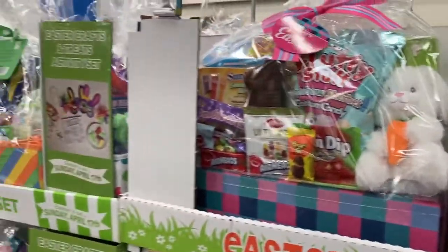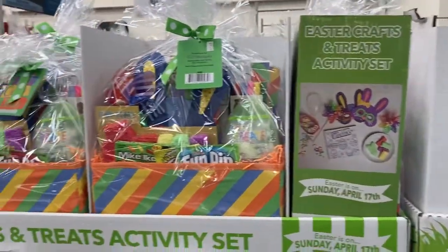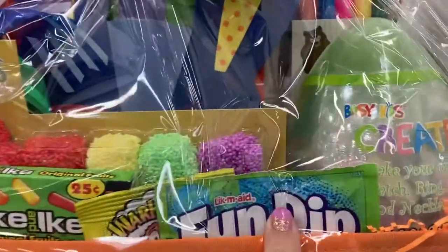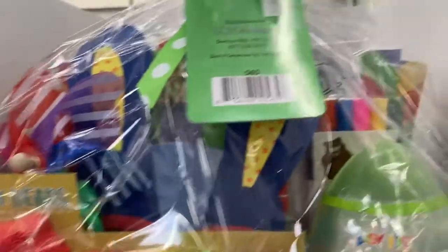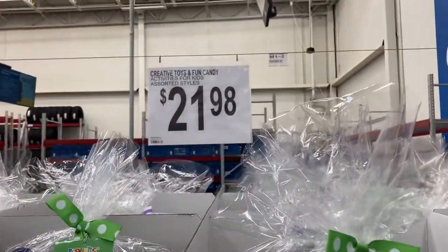They also have the Easter crafts and treats activity set baskets. These ones have little fun dips in them, foam beads, and markers in the back it looks like. These ones are $21.98.